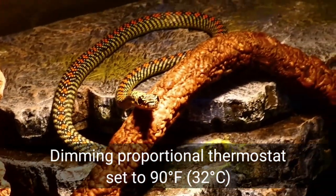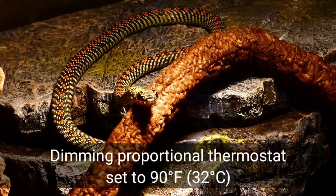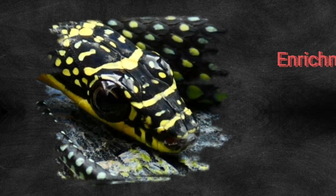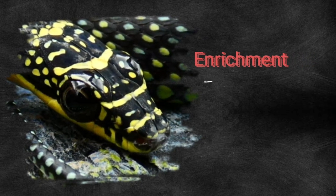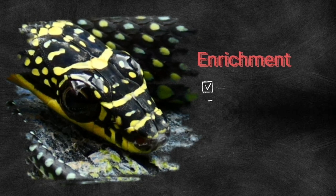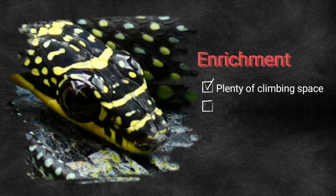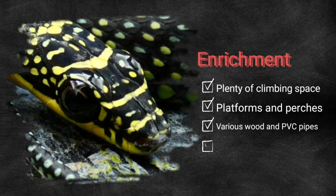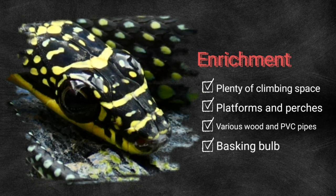Using an infrared thermometer gun, you can dial in the correct temperature as needed. Another important aspect of keeping Paradise Flying Snakes is enrichment. Methods of enrichment include plenty of space to climb, as well as many perches and platforms to climb onto. Grape vines, bendable branches, driftwood, and PVC pipes work well in providing proper climbing enrichment, and remember to include an appropriate basking light for them to utilize as well.